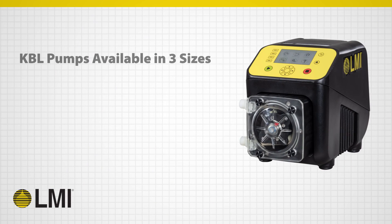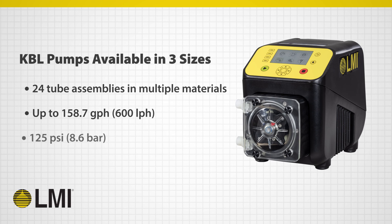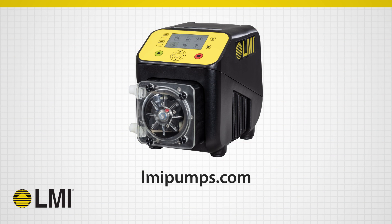The KBL pump range is available in three sizes and over 24 tube assemblies in multiple materials for maximum chemical compatibility and versatility. The KBL pumps can achieve up to 158.7 gallons per hour — that's 600 liters per hour — and differential pressures up to 125 pounds per square inch or 8.6 bar, and come with a standard two-year warranty. Contact us today to learn more about the KBL series of peristaltic pumps from LMI Pump.